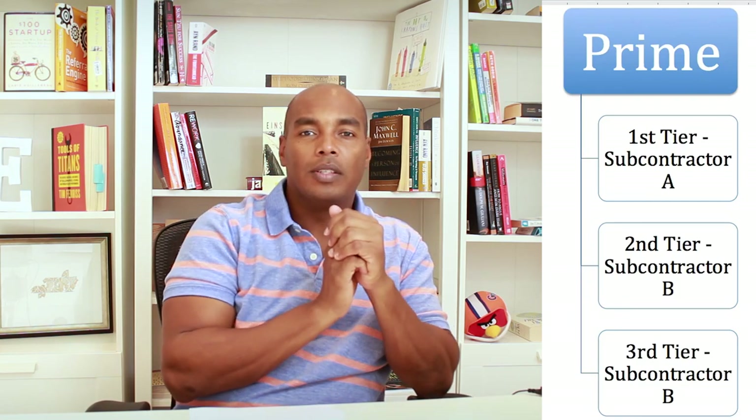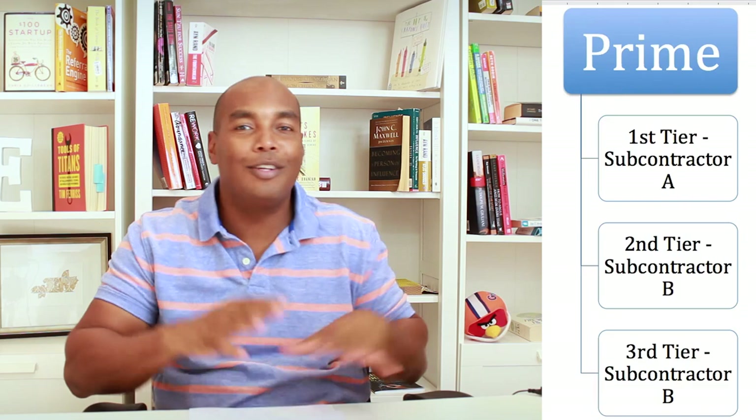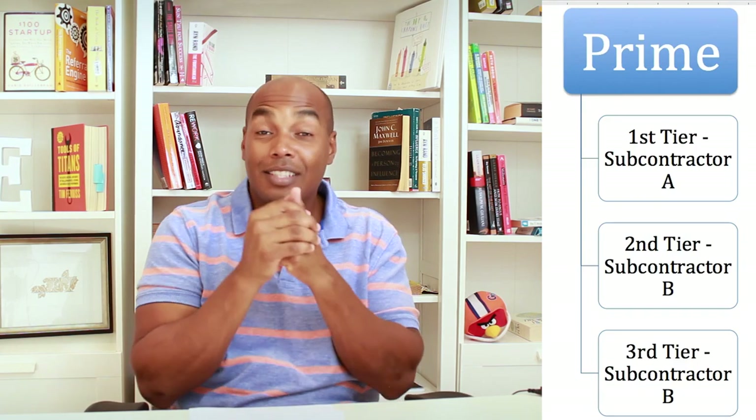That painting package is $4 million. Now you come along — you're a small company, excited to get started working in the federal arena. You're excited: 'I got my first contract! This guy gave me a contract to paint this ship.'